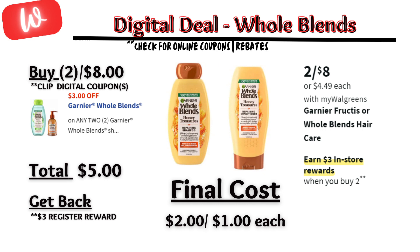Or if you prefer Herbal Essences shampoo and conditioner, also on sale $2 for $8 and on promotion — when you buy two, you get a $3 registry reward. There is a separate $3 off digital coupon, so you'll pay $5 out of pocket, but get back that $3 registry reward, making the final cost $2 or $1 each.